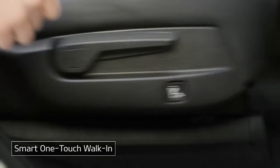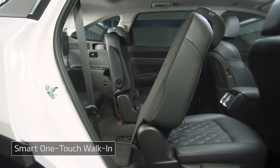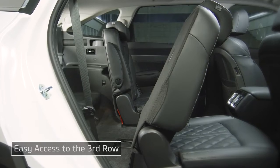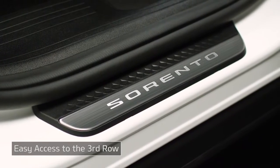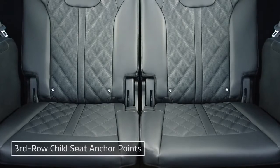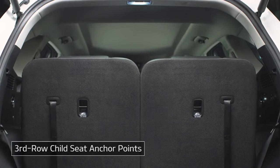Press the walk-in switch on the bottom or top of the second row seat. The seat will automatically fold down and move forward for easy access to the third row. The flat door scuff and assist handle make accessing the third row even easier. For child safety, even the third row offers child seat anchor points.